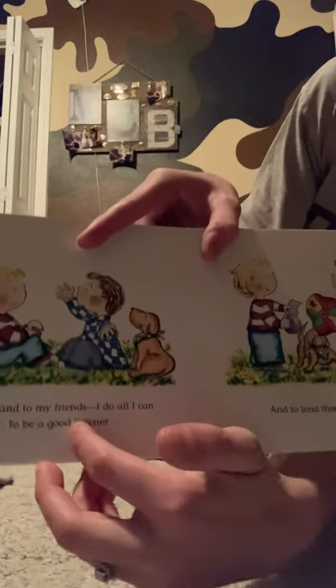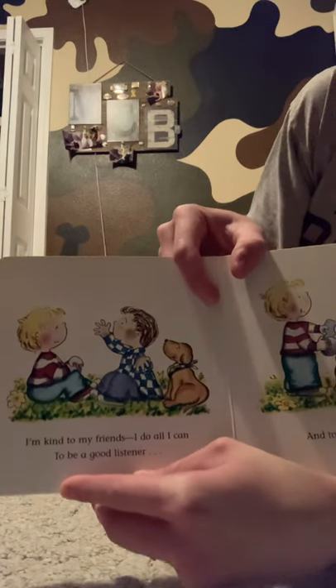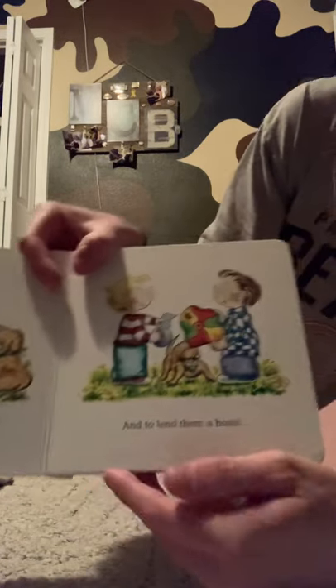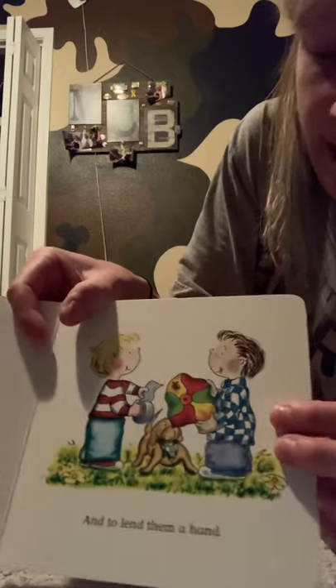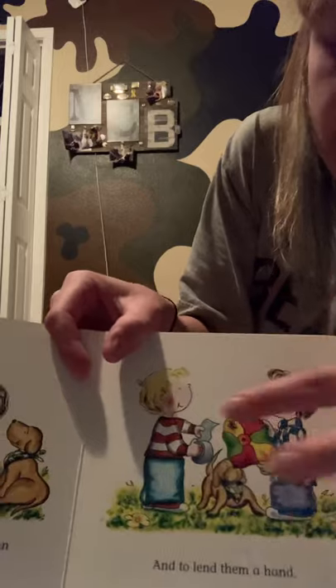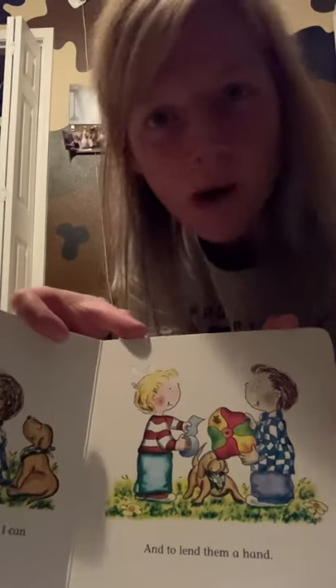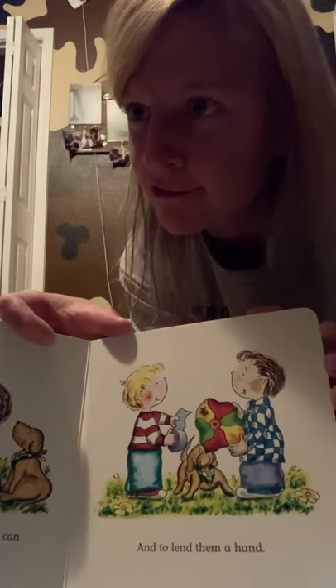I'm kind to my friends. I do all I can to be a good listener and to lend them a hand. See, he's helping him. It looks like his ball popped and he's got some tape and he's going to try to tape it up to help fix his friend's ball. That is also very kind.